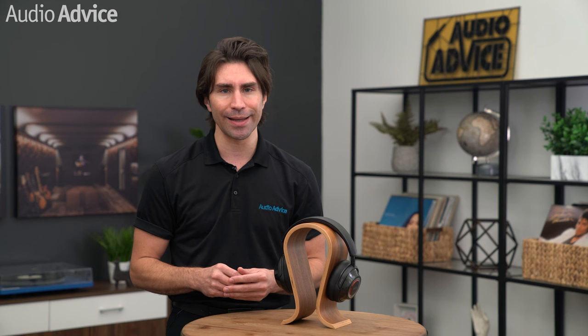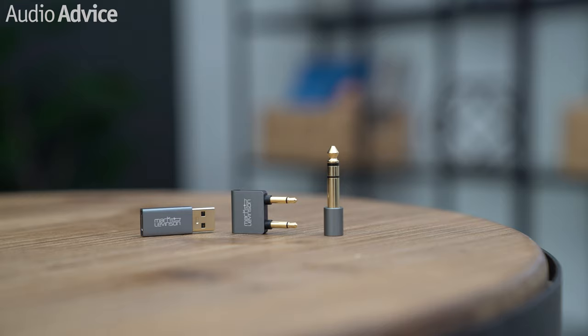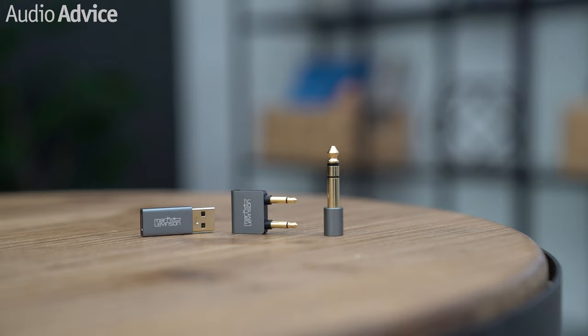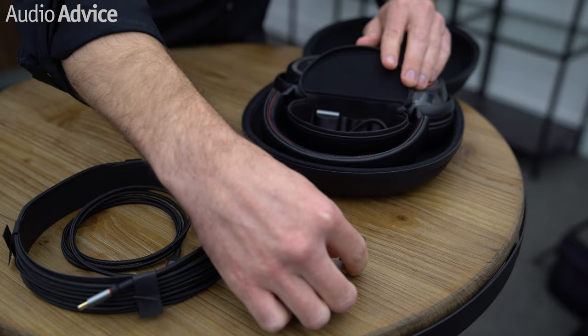The Mark Levinson number 5909 includes all the cables and adapters needed for just about any situation. Inside the case there is a very long 4-meter USB-C to 3.5mm headphone cable, another shorter 1.25-meter USB-C to 3.5mm headphone cable, and one USB-C charging cable. There's also a USB-C to USB-A adapter, a 3.5mm to 6.3mm headphone adapter, and an airplane adapter. A discreet zippered storage pouch built into the case lets you tote and protect all of these included accessories — a nice touch.